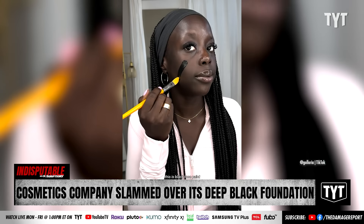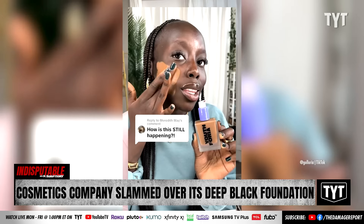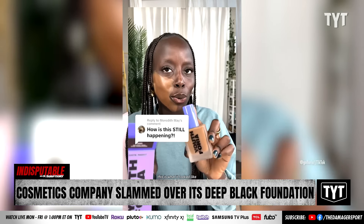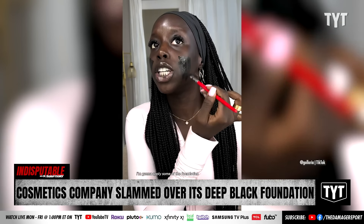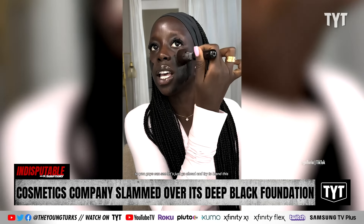This is blackface paint. This is the darkest shade of the Youthforia Foundation. A few months ago I tried the darkest shade of the Youthforia Foundation — this is what it looked like on me. I'm gonna apply some of the foundation on this side of my face so you guys can see. Let's just go ahead and try to blend this out.